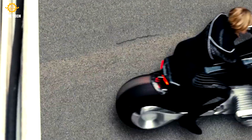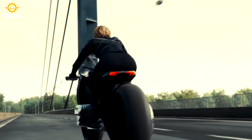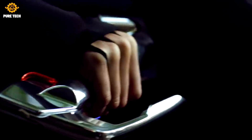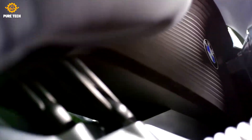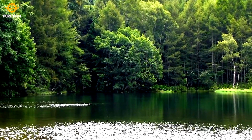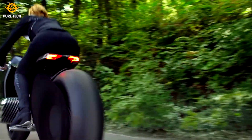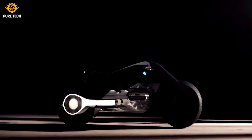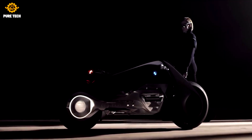The design of the BMW Motorrad Vision Next 100 represents the essence of the motorcycle — the perfect synthesis between human and machine. In certain situations, the active assistance systems of the future will also enhance stability and safety by automatically balancing the motorcycle both out on the road and when stationary. The flex frame appears as a single integrated whole that extends from the front to the rear wheel. Being flexible, it allows the bike to be steered without the various joints found on today's motorcycles — turning the handlebar adjusts the entire frame, changing the direction of the bike.